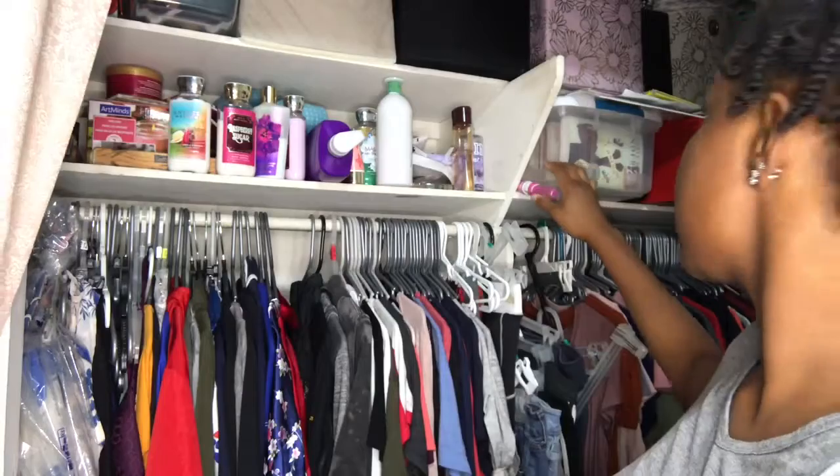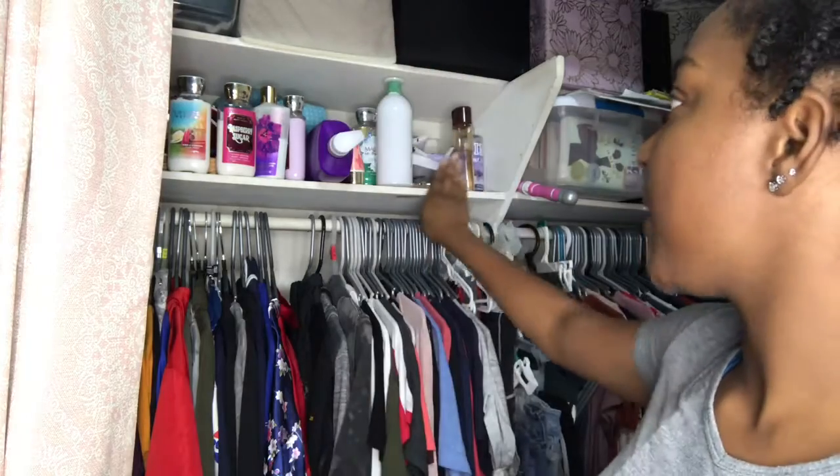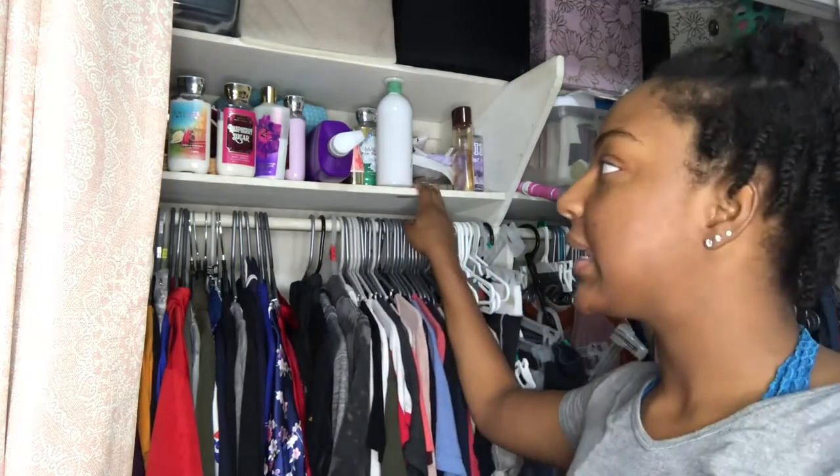Hey guys, so it's been a little while. The next project is going to be to clean out this space of the closet — hopefully you can see. We'll probably do the other side on another day, but this is where I keep my spare Bath and Body Works stuff that I'm trying to use up, so let's go ahead and get to cleaning.